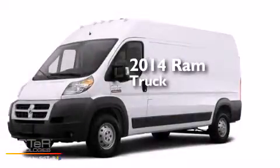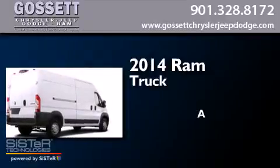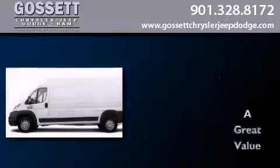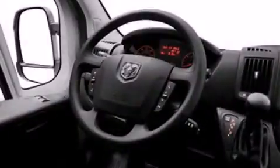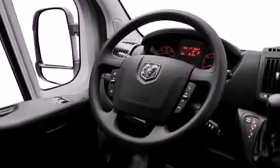This is a brand new 2014 Ram truck. Features include a low tire pressure indicator, traction control and stability control systems, and full power accessories.